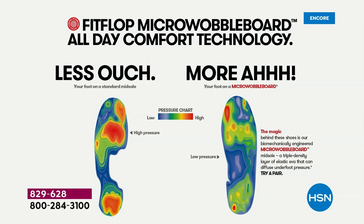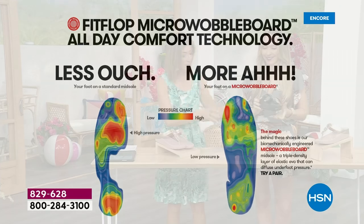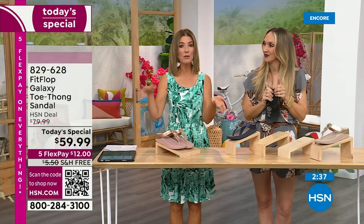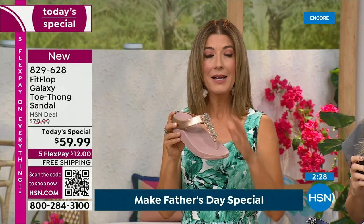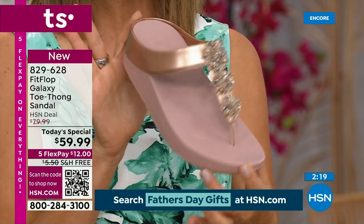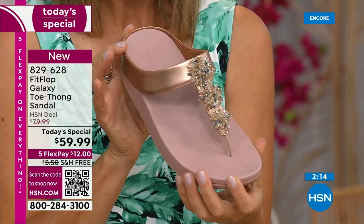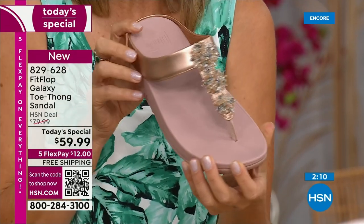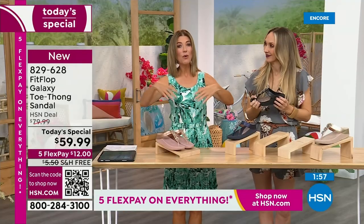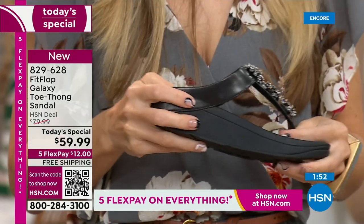You've probably stepped on one of those pressure machines in a footwear store and had them recommend an insole or the right shoe. This is a shoe designed to be beautiful and comfortable — shock absorbing, diffusing pressure, super lightweight, very comfortable, and oh so pretty. Today, for as long as our quantities last, they're $59.99. Get it home for $12. And this is the first time we've ever offered a FitFlop shoe with free shipping — you're saving another $5 on shipping and handling. Sizing is whole sizes only, 5 through 11; if you're a half size, size down.